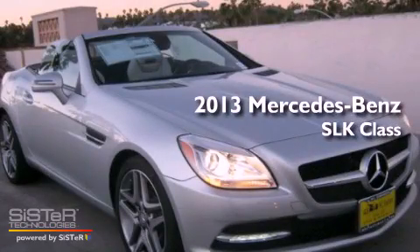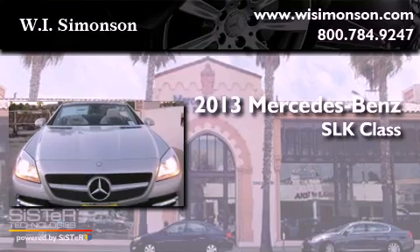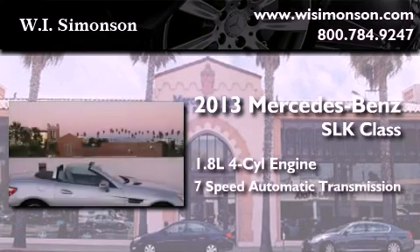This is a brand new 2013 Mercedes-Benz SLK class. It has a 1.8 liter 4-cylinder engine and a 7-speed automatic transmission.